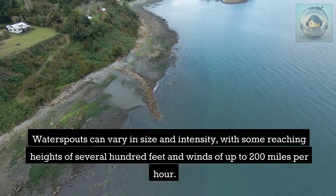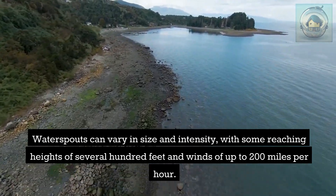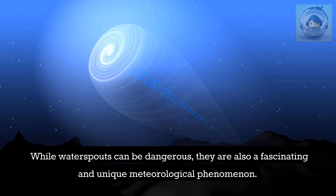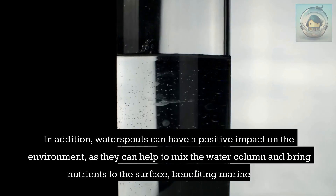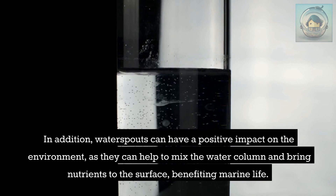Waterspouts can vary in size and intensity, with some reaching heights of several hundred feet and winds of up to 200 miles per hour. While they can be dangerous, they are also a fascinating and unique meteorological phenomenon — a stunning sight to behold from a safe distance. They can also have a positive environmental impact, helping to mix the water column and bring nutrients to the surface, benefiting marine life.